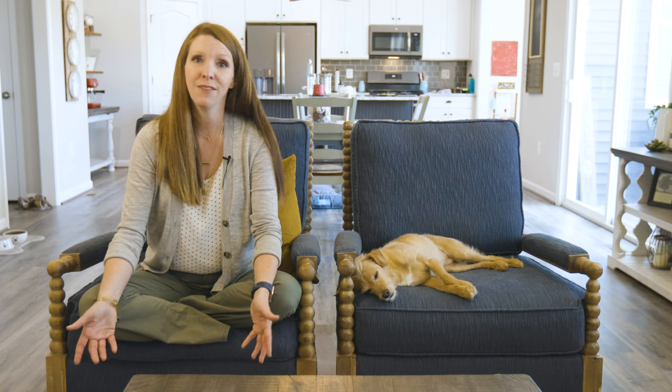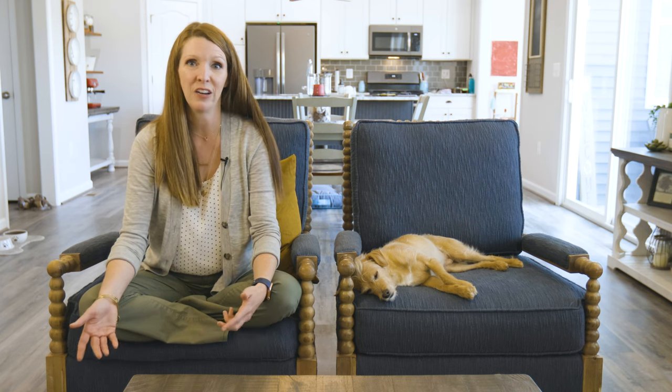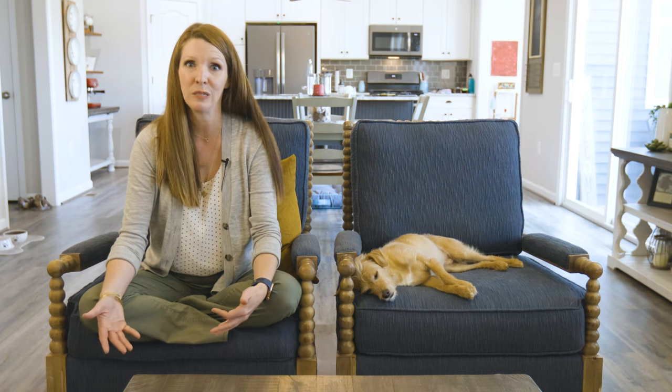you reserve the right to walk away from the contract and selling your house. This gives you a lot of flexibility; however, it can make potential buyers a little squeamish, so it's important to weigh the pros and cons.